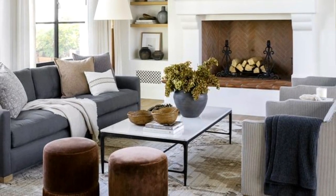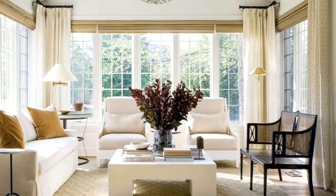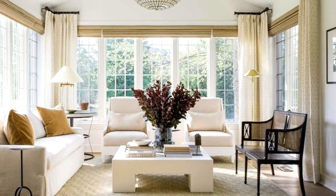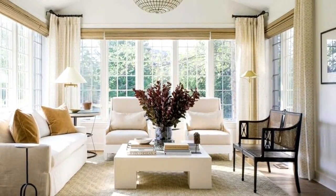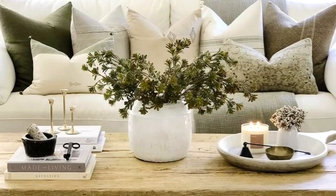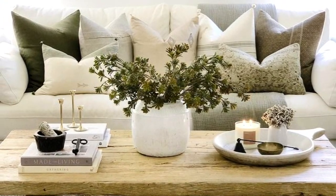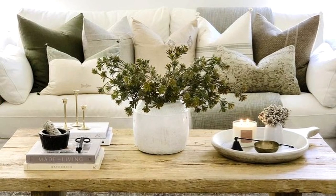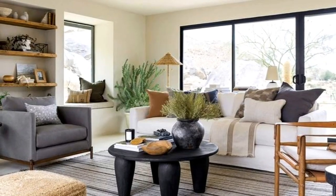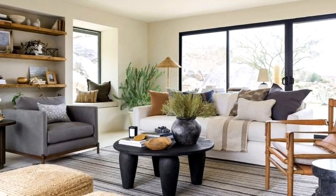Coffee table styling is the finishing touch of a living room — often the last piece of furniture bought after seating and storage. Since coffee tables are often the focal point of a living room, getting the styling just right is a must. When styling your coffee table, consider incorporating the coffee table book trend for a refined decor option that doesn't take away from the table itself.